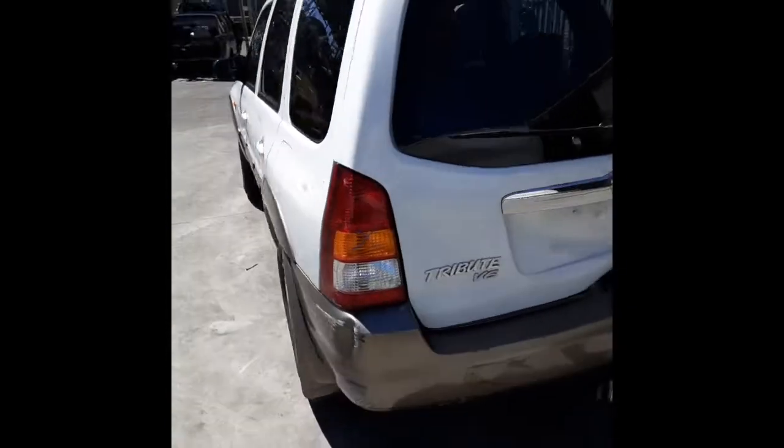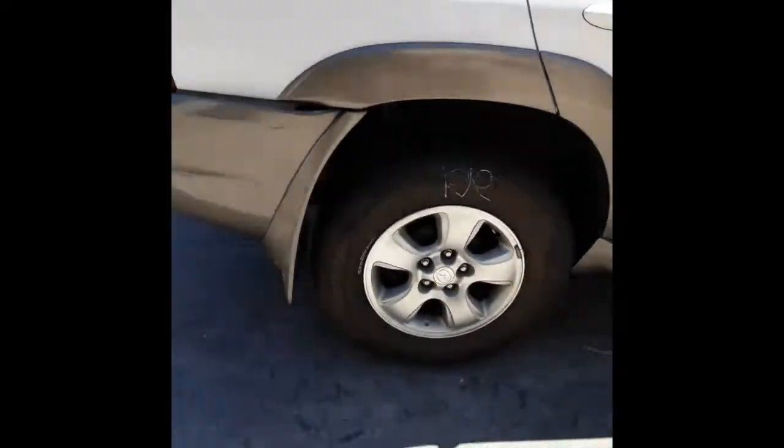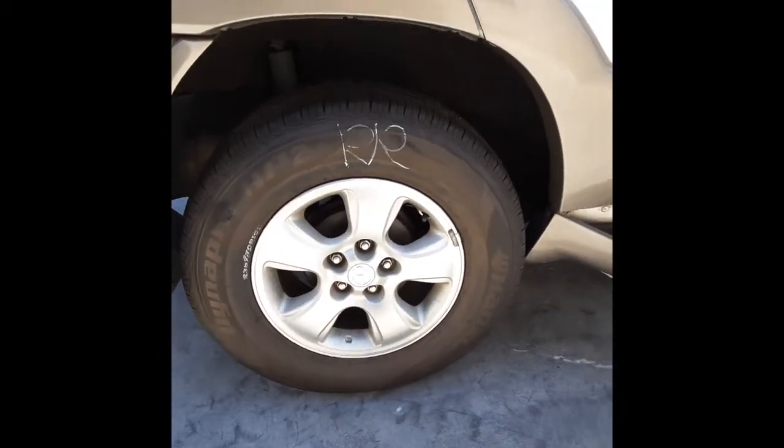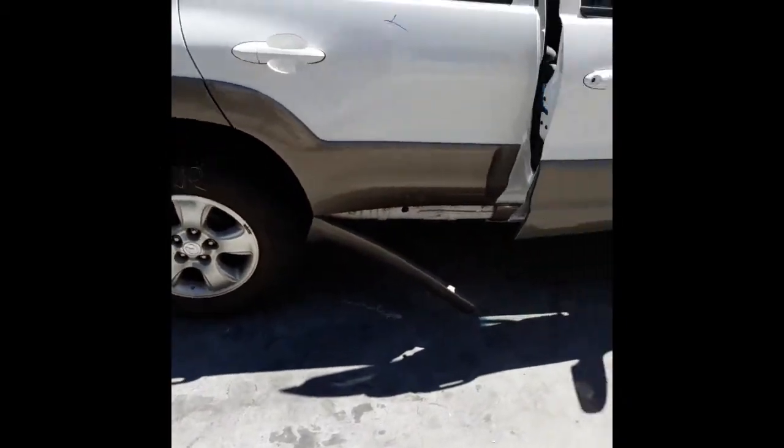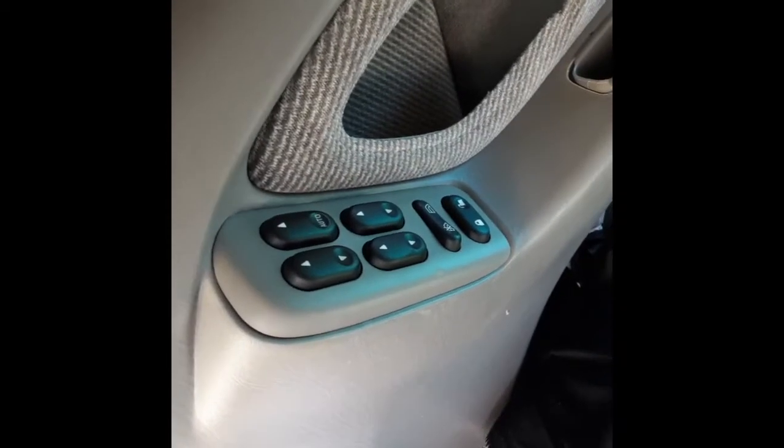Unfortunately nothing on the rear end has survived the accident. Right-hand rear 16-inch factory alloy 5-spoke mag with a good tyre, and a right front 16-inch factory alloy mag with a good tyre. We also have the power window master switch.